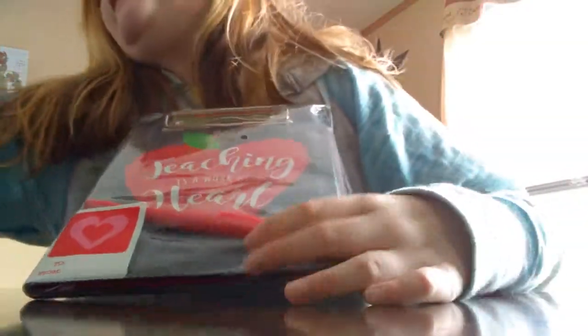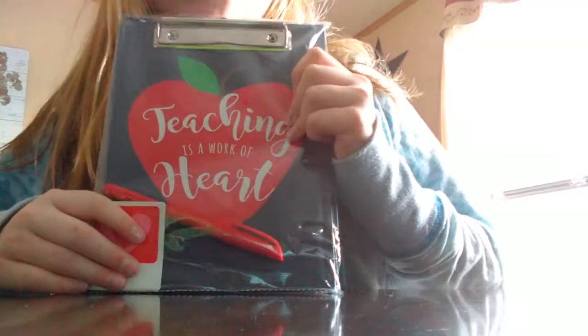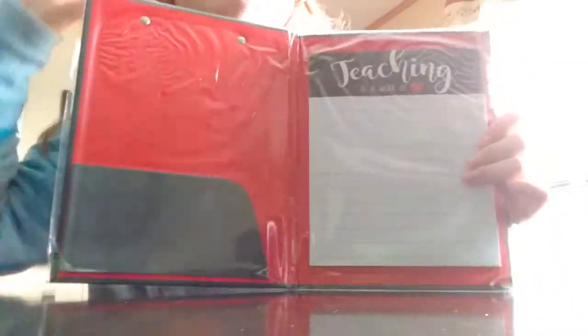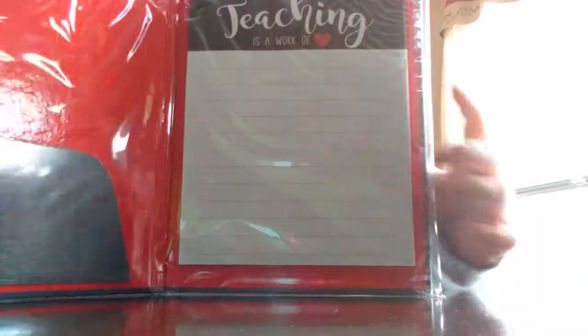But now I got my teacher this — and it goes in this pretty bag. Then I got this like clipboard. It says teaching is a work of heart, and then the apple's supposed to be shaped like a heart. It's really cute, actually. Then this is kind of like a folder, I guess. And the front is also a clipboard with a marker.